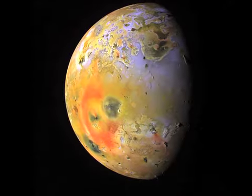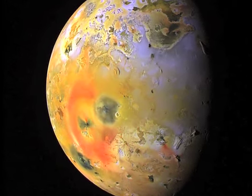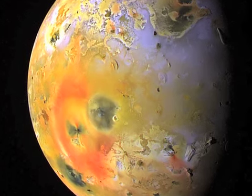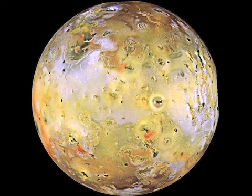Io's surface is covered by colorful debris from the eruptions. The hottest points reach over 3,000 degrees Fahrenheit, but the average surface temperature is negative 226 degrees Fahrenheit. There are very few impact craters on Io. This could be due to the fact that Io constantly renews its surface by filling craters with molten lava.